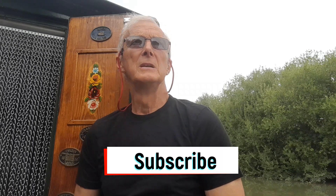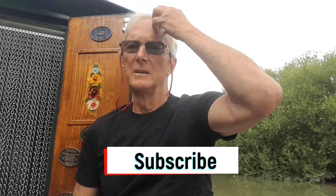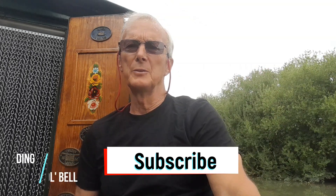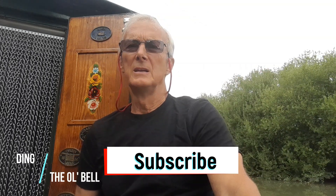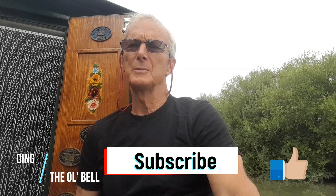If you aren't already, please subscribe to the channel. If you want to know what I'm up to next and where I am, click on the notification button. And if you enjoyed this, give us a thumbs up. Okay, until next time — see ya!